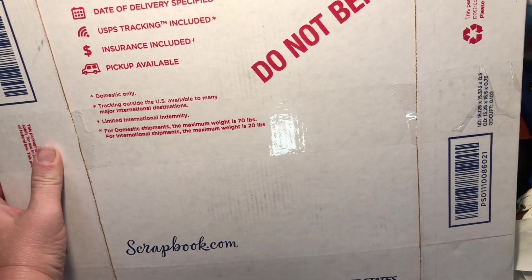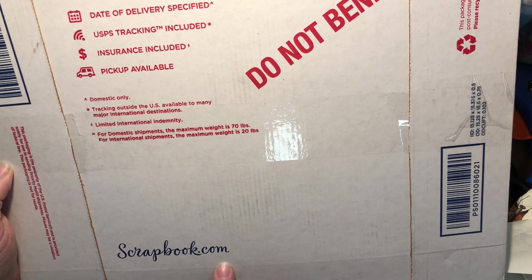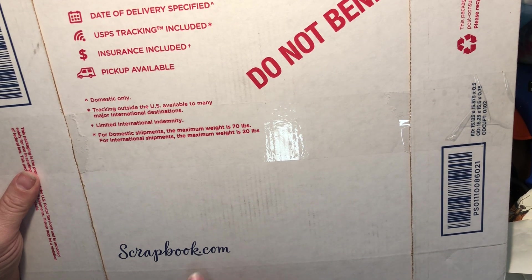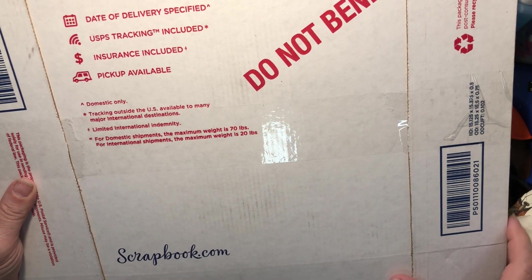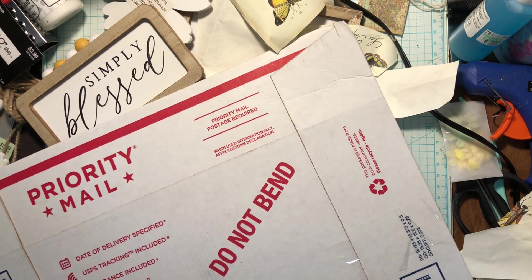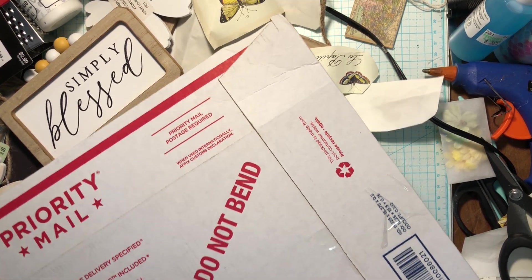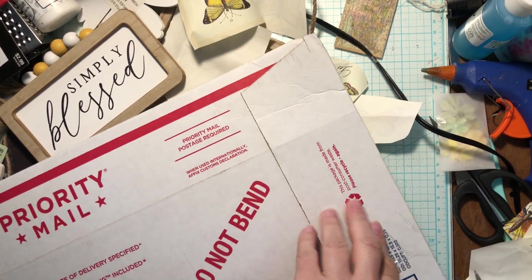Hi guys, welcome back to my channel — this is Tanya, Psychic Crafts. Guess what, I have a haul for you! Does scrapbook.com have their own envelopes? This envelope was left on my porch this morning because I shopped and got some goodies. I gotta figure out how to open this sucker — there's a tab. Let's get this tape pulled back.